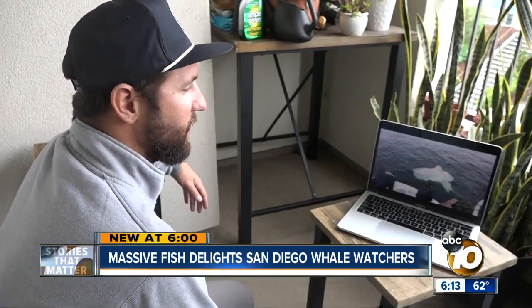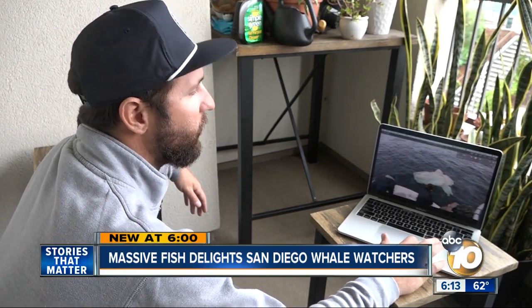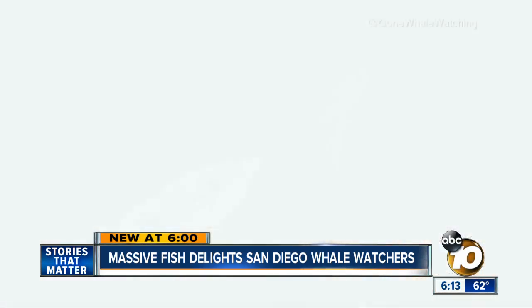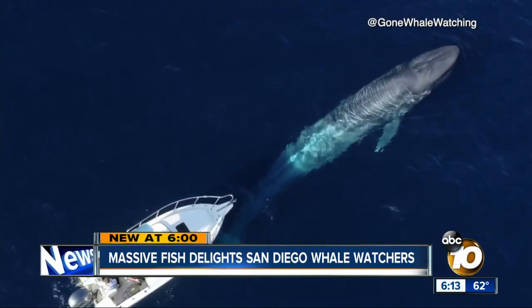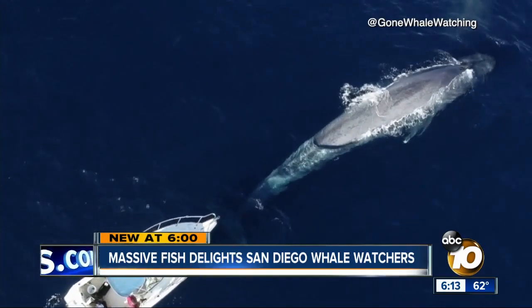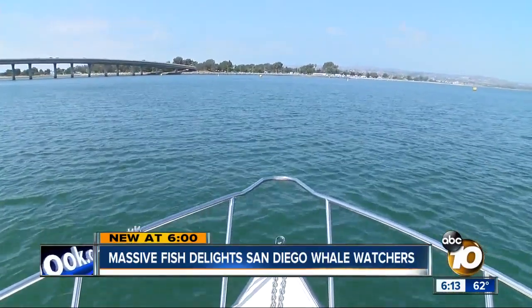Two or three trips a day — it's been pretty busy. Typically when we meet up with Dominic Biagini, it's because of his breathtaking whale footage. He's the owner and captain of Gone Whale Watching San Diego. "We really specialize in giving people those once-in-a-lifetime encounters." But that special encounter may not always be a whale.